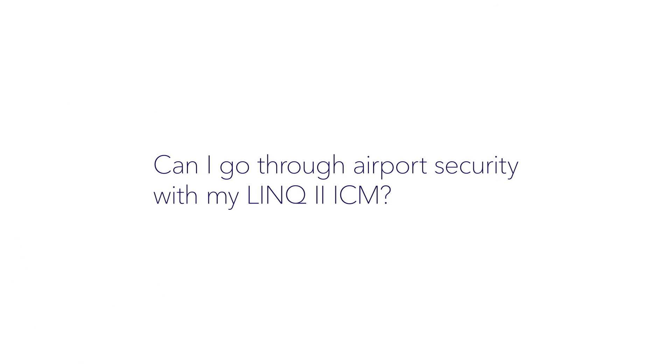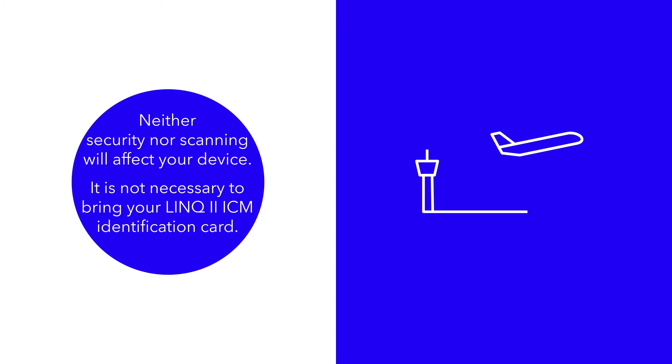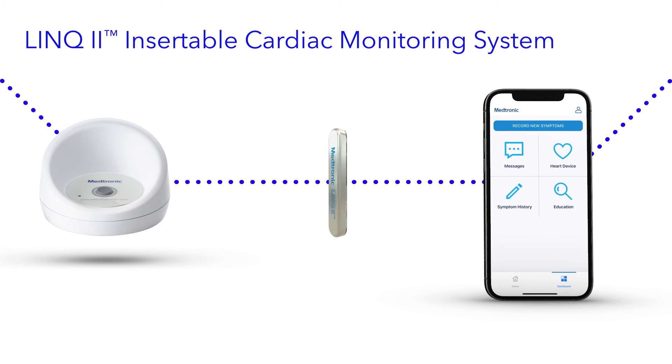Can I go through airport security with my Link2 ICM? Yes, neither security nor scanning will affect your device. Also, it is not necessary to bring your Link2 ICM identification card. If you have additional questions about living with the Link2 Insertable Cardiac Monitoring System, talk to your doctor.